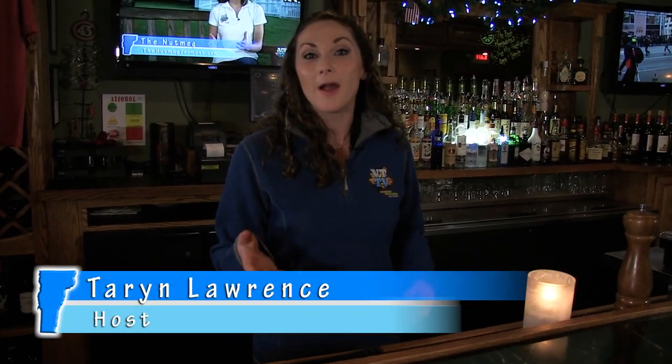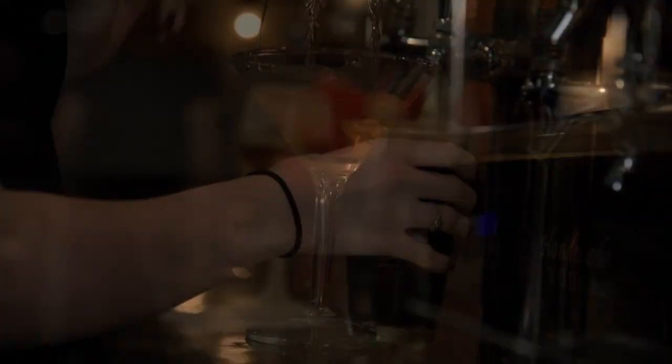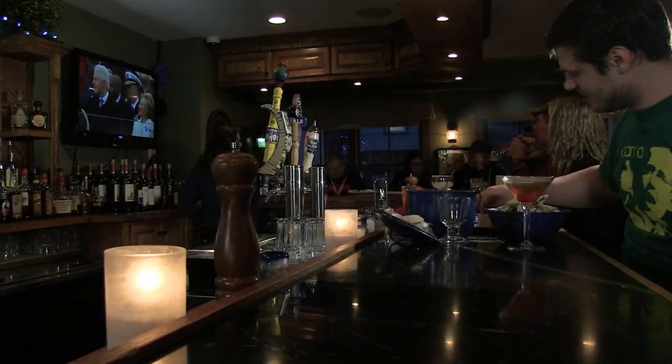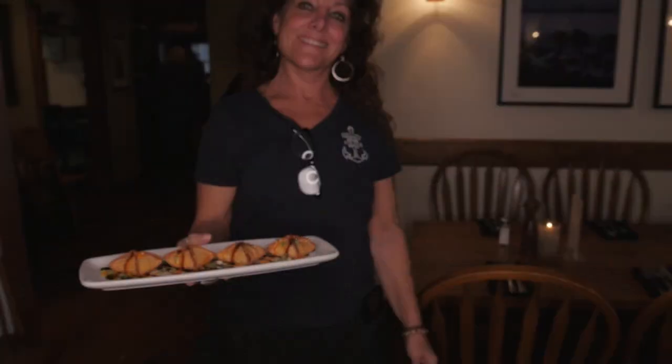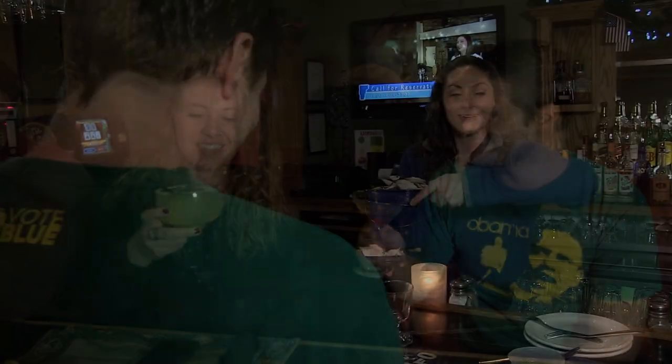Hey guys, come visit me at The Anchor. Here at The Anchor Bar, you'll find the full Anchor menu, great draft beers and signature cocktails, and some awesome bar specials, like our $5.99 bar specials on Monday, Tuesday, and Wednesday from 5 to 7. The Anchor Bar is the perfect atmosphere to watch the big game, have some great food, hang out with your friends, and have some laughs.